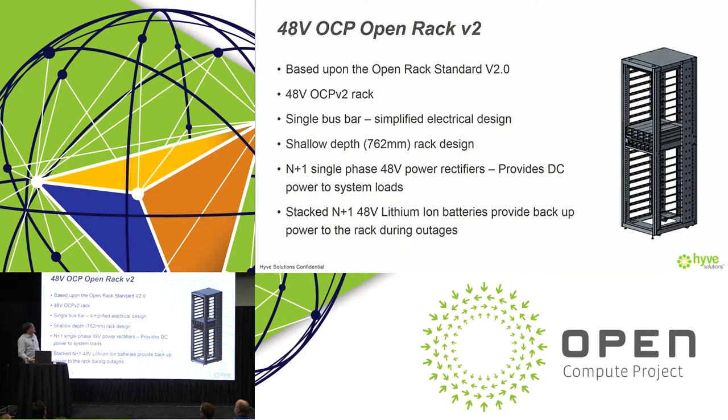This rack conforms to the Open Rack standard 2.0. It has a single bus bar for simplified electrical design and shallow depth, which allows low-impedance airflow designs that enhance overall thermal efficiency. The rack features power shelves — much like the traditional open rack — that occupy generally about 3 OU of space. These power shelves take in AC three-phase power, and rectifiers on the power shelf then create the 48-volt voltage that's distributed to the equipment within the rack.